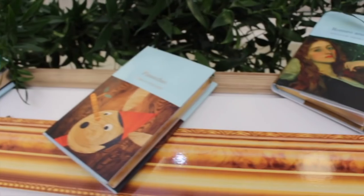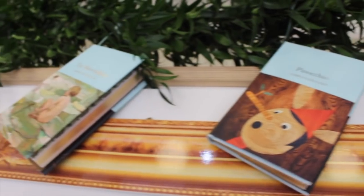Welcome back to Book Break. In today's episode we're investigating what makes a classic. I'm going behind the scenes with Macmillan Collector's Library, which publishes gorgeous editions of classics from Little Women to The Sonnets by William Shakespeare.